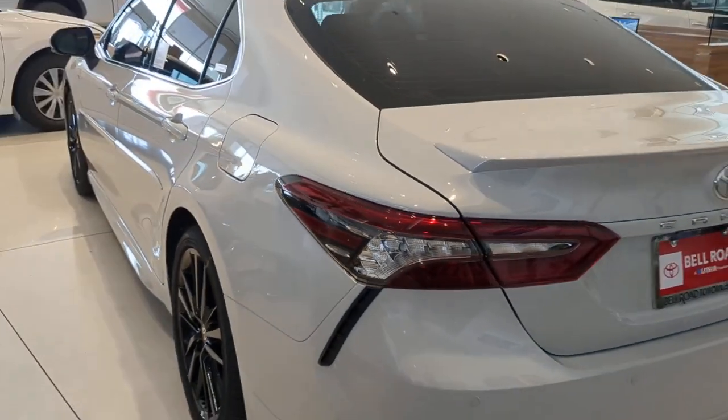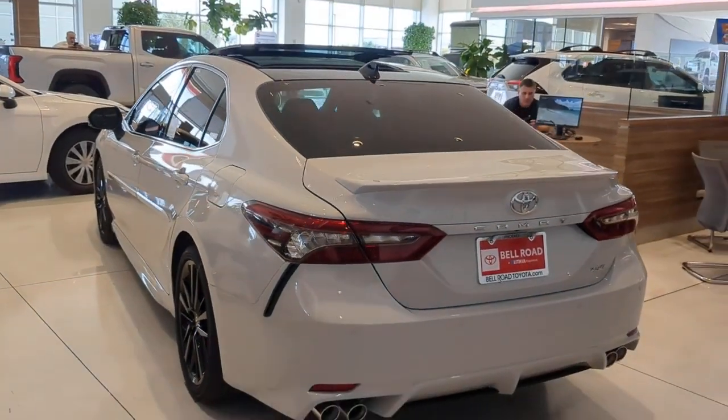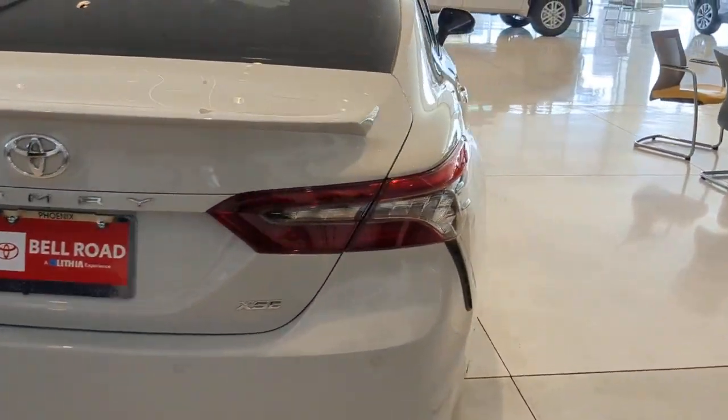This elegant and efficient Toyota Camry puts you and your passengers at the center. The following are some of this vehicle's highlighted options.